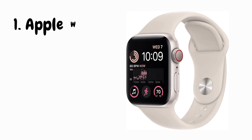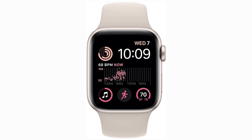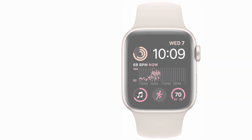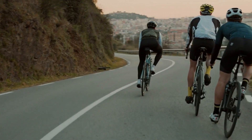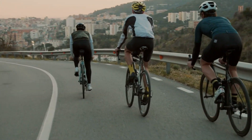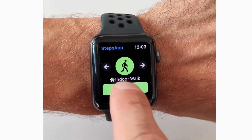First, we're diving into the ultimate fitness companion, the Apple Watch SE. The Apple Watch SE is your personal trainer on your wrist. It's packed with fitness features, from accurate heart rate monitoring to comprehensive activity tracking. Whether you're running, cycling, or hitting the gym, it's got you covered. With a variety of workout modes, you'll find your favorite activities in no time.